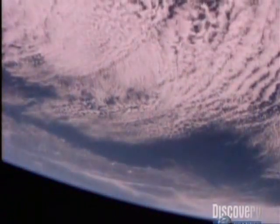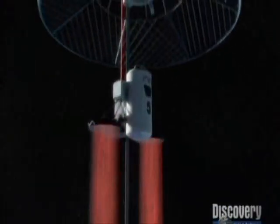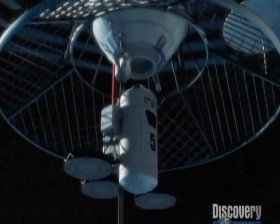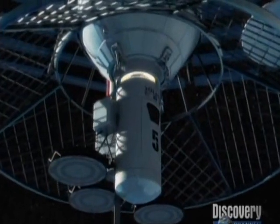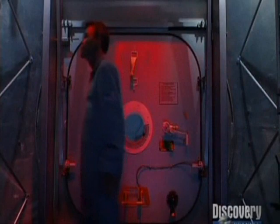But even if we could extract it, gas hydrates pose another problem: burning methane releases carbon dioxide and accelerates global warming. Aboard the space station, scientists are still hoping for a last-minute breakthrough.